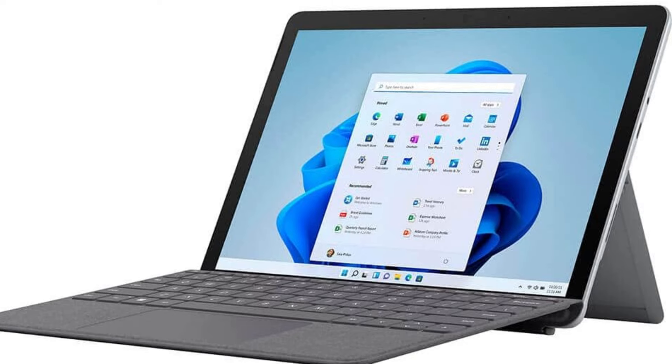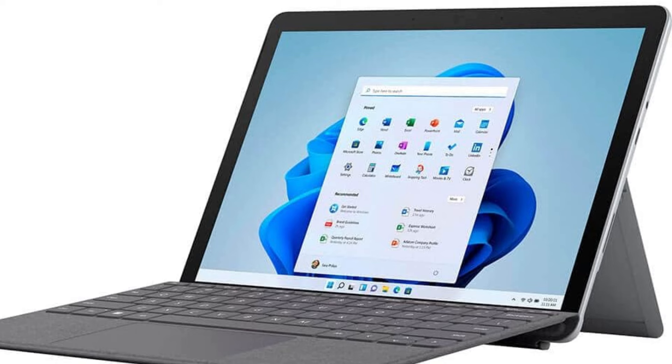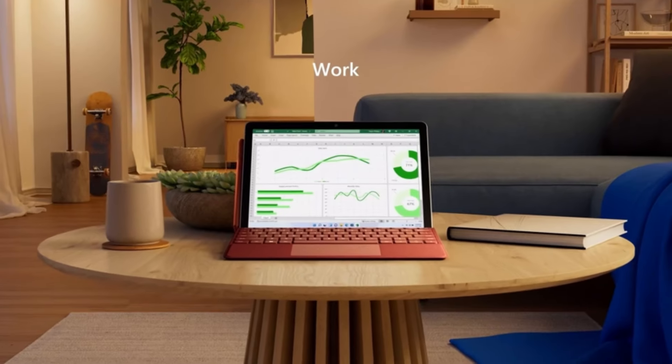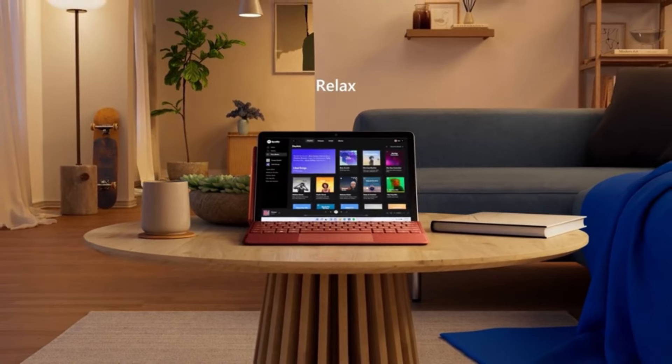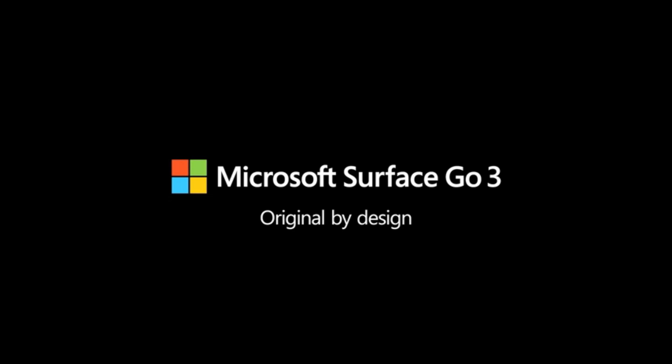The Microsoft Surface Go is a highly portable and versatile 2-in-1 device that combines the functionality of a laptop with the convenience of a tablet. With its lightweight design, all-day battery life, and powerful features, it's an excellent choice for anyone looking to enhance their everyday digital life.